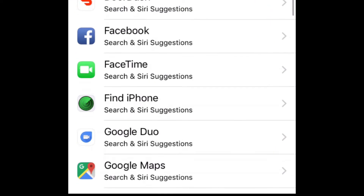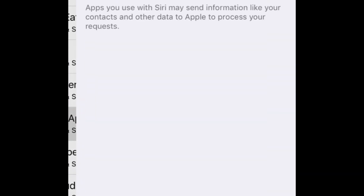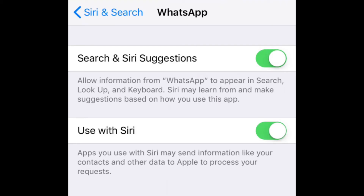Scroll down and tap WhatsApp. Then tap the switch labeled Use with Siri. Now you can use WhatsApp with Siri.